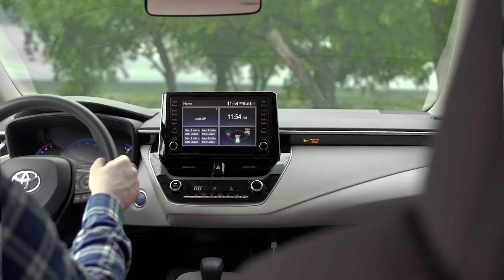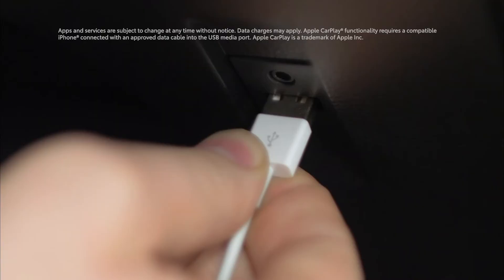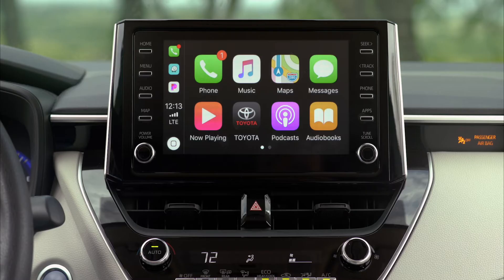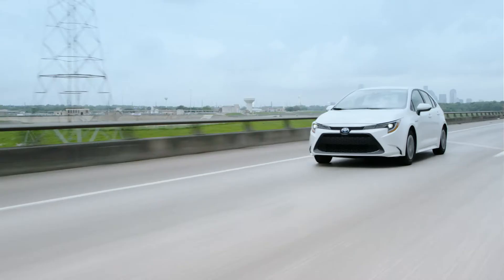Every model in the Corolla lineup features Toyota's latest audio multimedia systems, complete with a 7-inch touchscreen on Corolla L and 8-inch touchscreens on all other models. These systems also all feature standard Apple CarPlay compatibility. Apple CarPlay is the smarter way to use your iPhone in the car — you can get directions with Apple Maps, listen to Apple Music, make phone calls, and send messages all with your voice through Siri or the car's touchscreen, or use your favorite supported third-party navigation, messaging, voice calling, and audio apps.